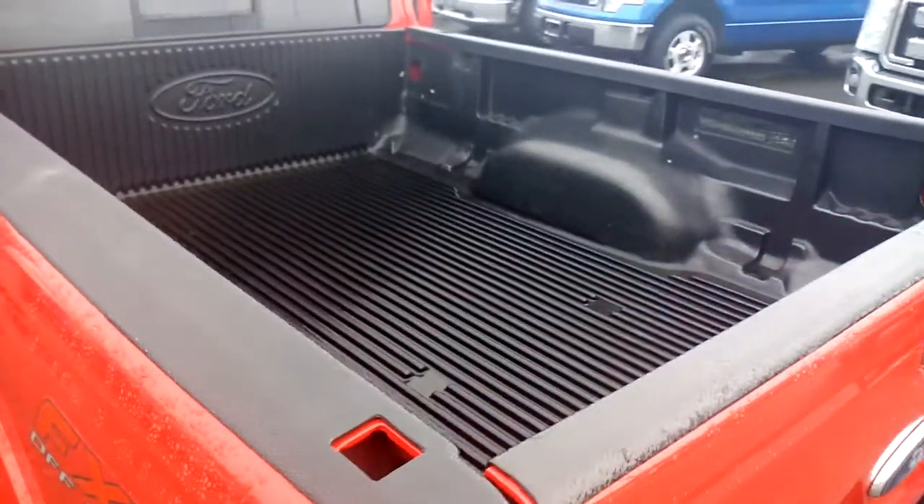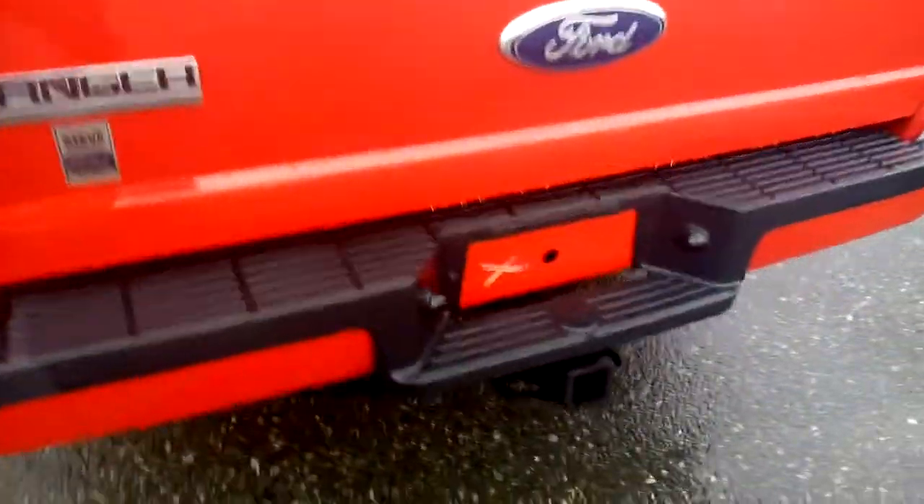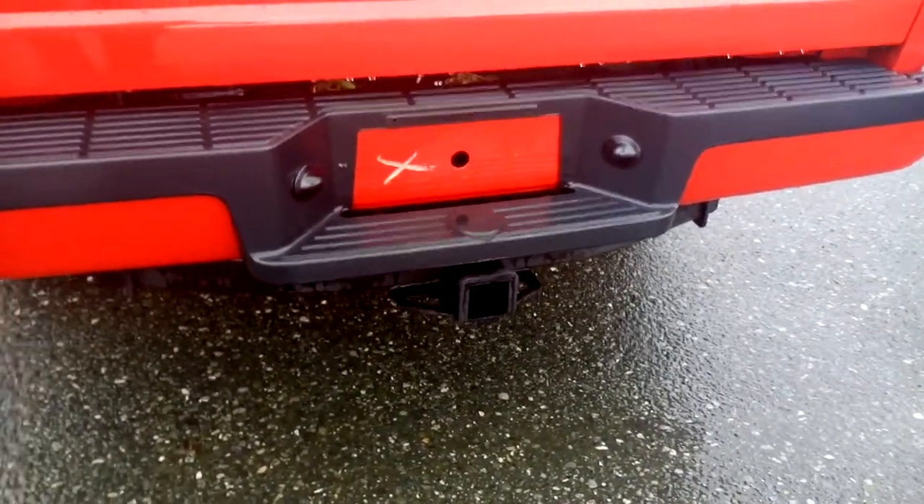This truck is equipped with a box liner. You've also got your hidden hitch and 4-pin wiring in place.